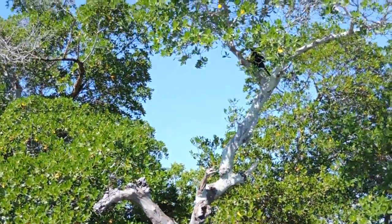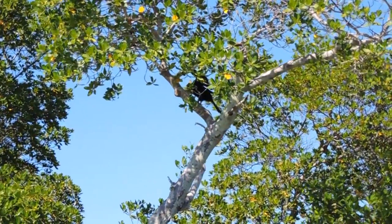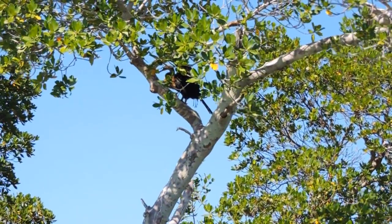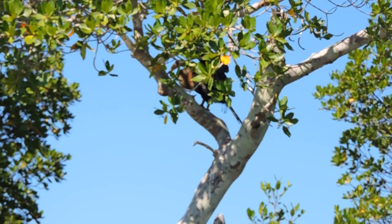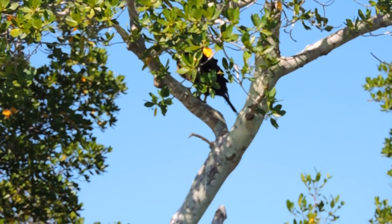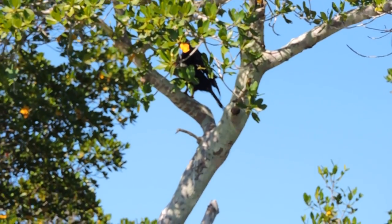It has a lot of different names, but the true name is anhinga. And if you look closely at that anhinga, look at where the neck and chest changes colors from black to brown. That tells me it's a female.